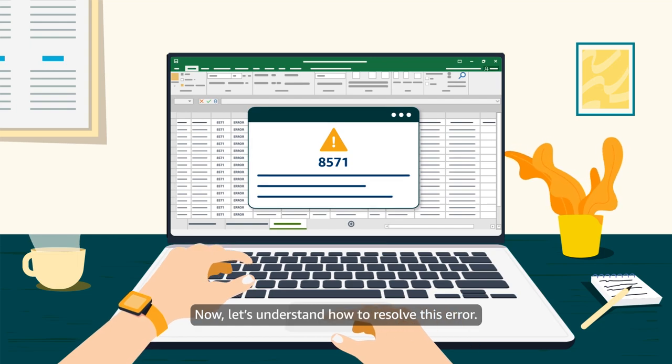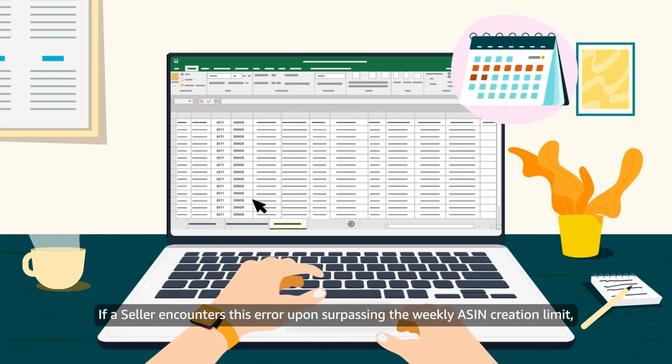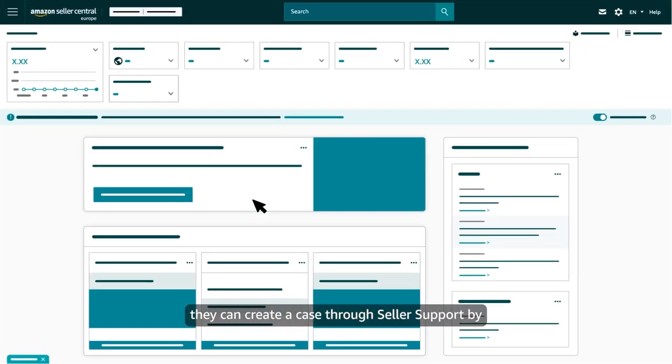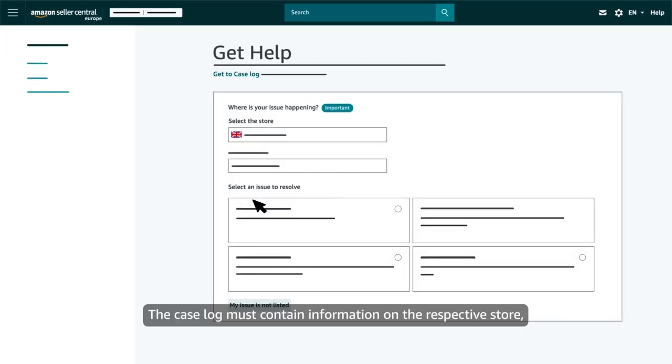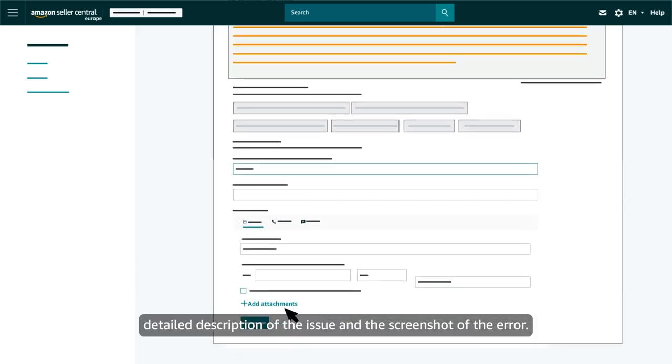Now let's understand how to resolve this error. If a seller encounters this error upon surpassing the weekly ASIN creation limit, they can create a case through seller support by clicking the Help button on Seller Central. The case log must contain information on the respective store, a detailed description of the issue, and a screenshot of the error.